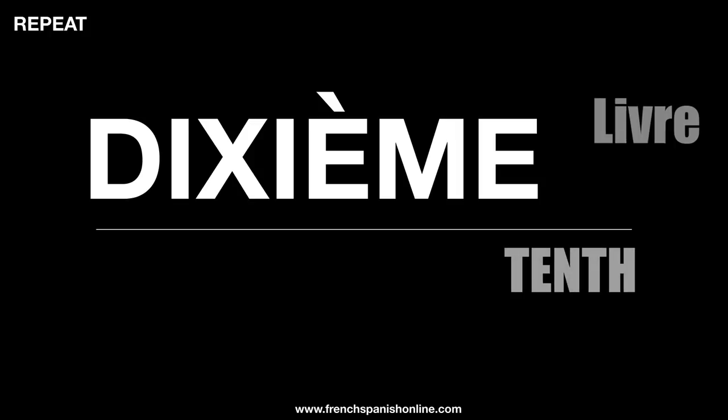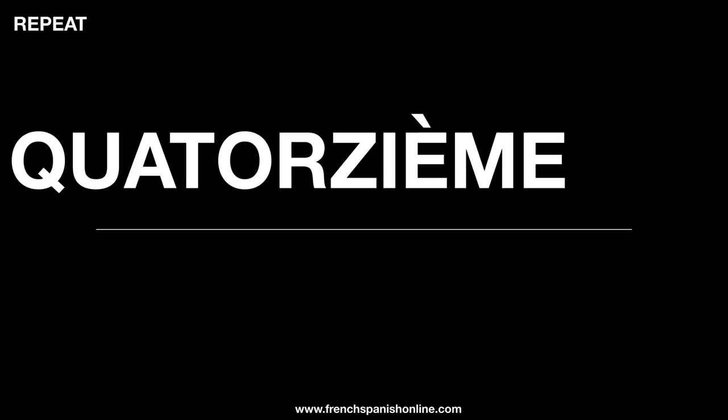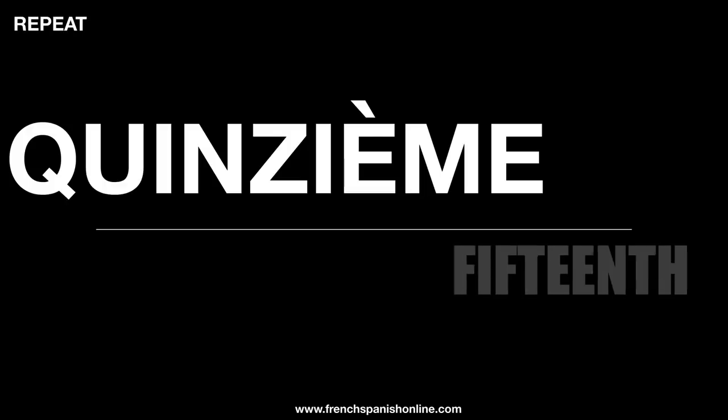Dixième — again here the letter X is said like a Z. Dixième, dixième livre, dixième année, dixième euro. Eleven becomes onzième. Douze becomes douzième. We've got now treizième, treizième livre. Quatorzième, quatorzième euro. Quinzième, quinzième livre. Seizième, seizième euro, seizième année.